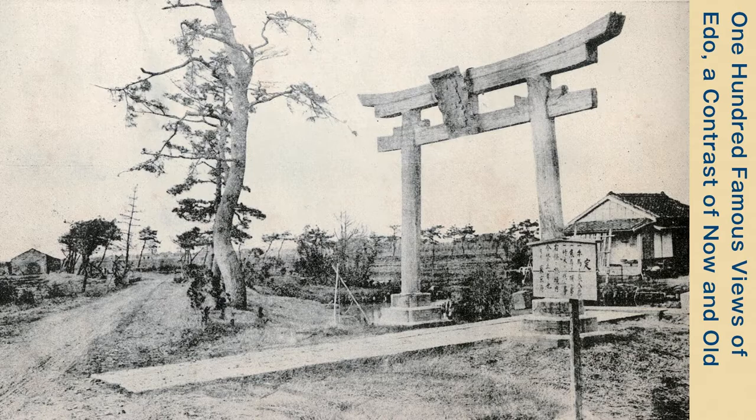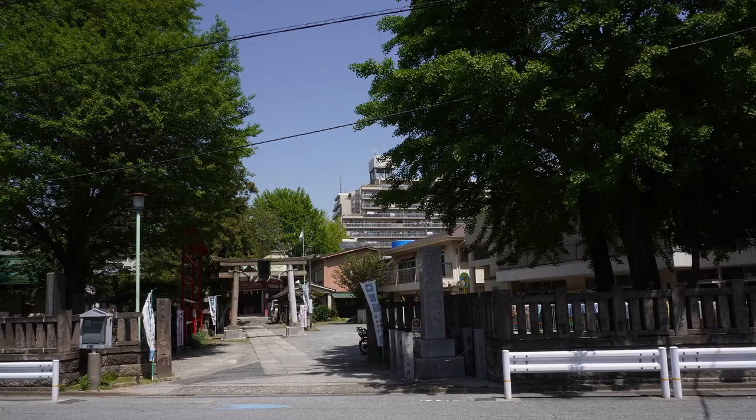A photo of Hachiman Tsunamura appeared in a book published in the Teisho era called 100 Famous Views of Edo: A Contrast of Now and Old. According to the commentary, the famous pine tree was damaged by a tsunami the year before the shooting, which you can see by looking at the winding pine tree on the left side. There were apparently three pine stumps in front of the torii gate, and it is written that around this time the area was still not blessed with drinking water and was carrying water from other sources.